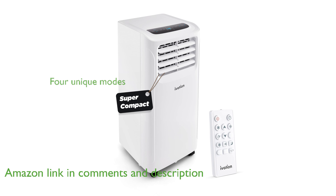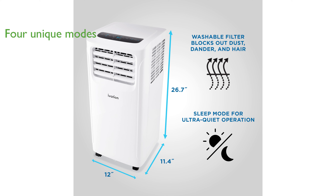This portable AC offers four unique modes including cooling, fan, dehumidifying, and an energy-saving sleep mode to address all seasonal needs.